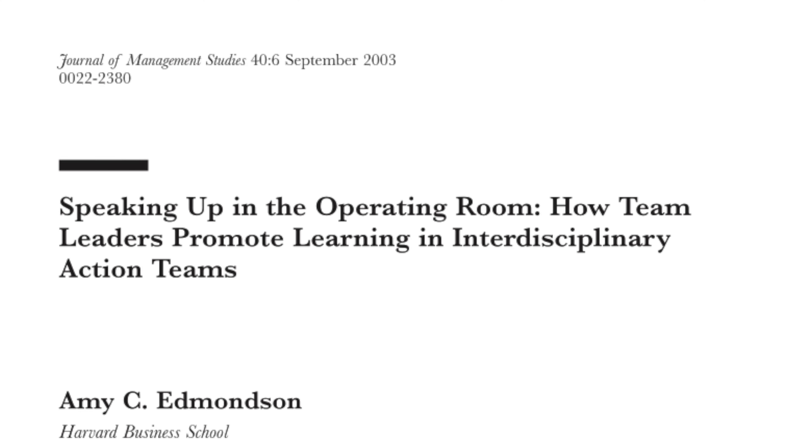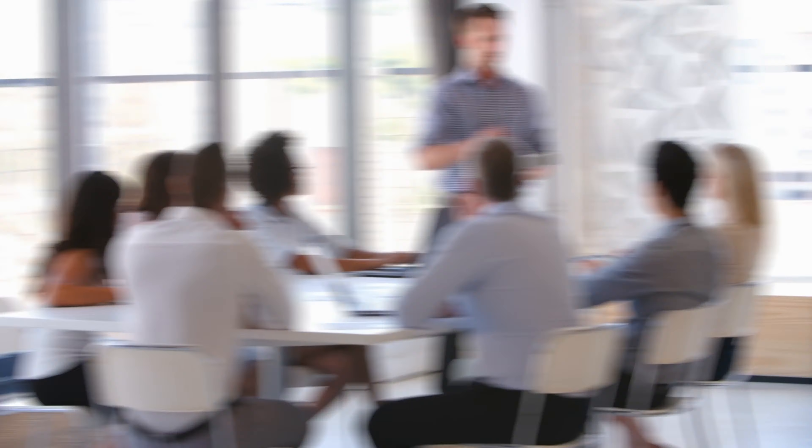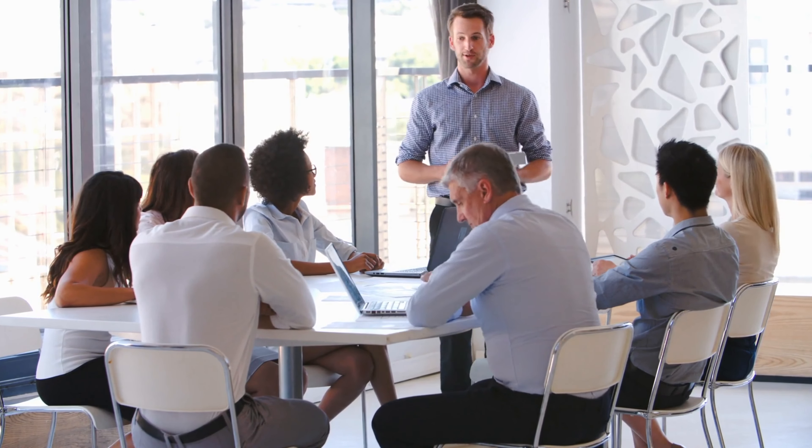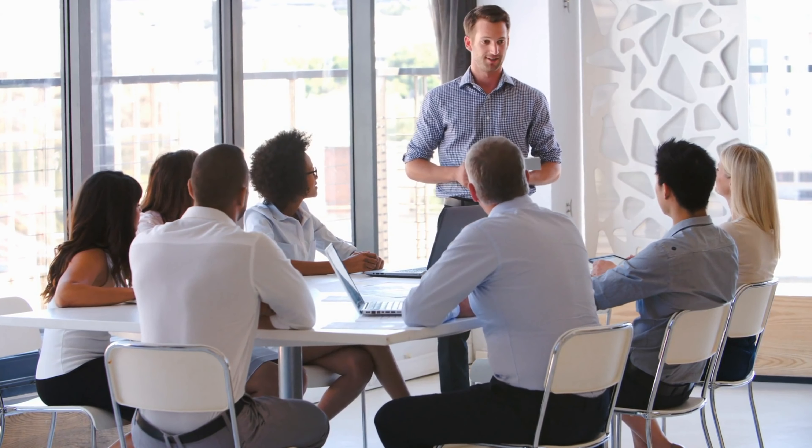That makes a team work together to achieve their personal and team goals. Amy Edmondson, a professor at Harvard, first coined the term psychological safety in 1999. She did a study in 2003 showing that among 16 operating room teams learning to use a new technology for cardiac surgery, the ones with the highest psychological safety were successful in implementing it compared to the ones who did not.